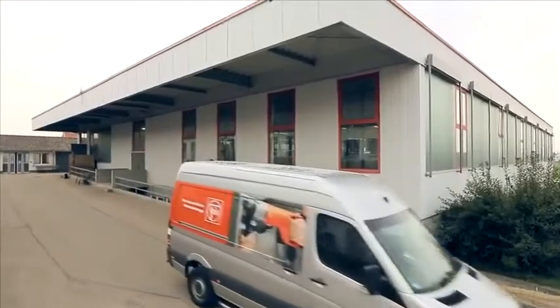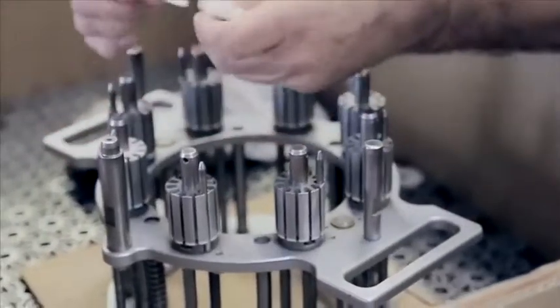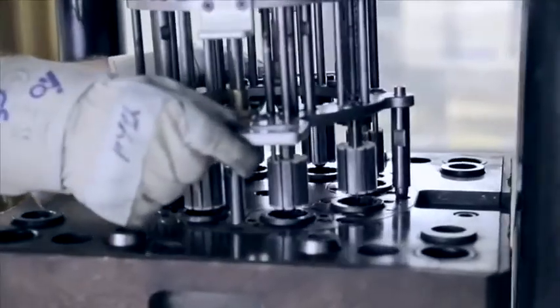From design we go straight to production. The motor production area is right next door. Bringing together all our functions under one roof makes us efficient by allowing us to react quickly and make rapid decisions.